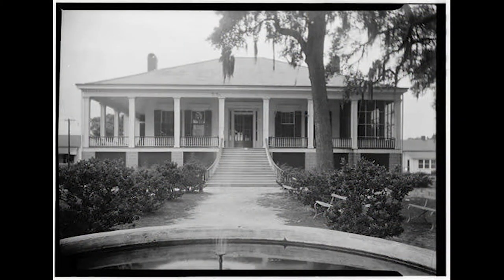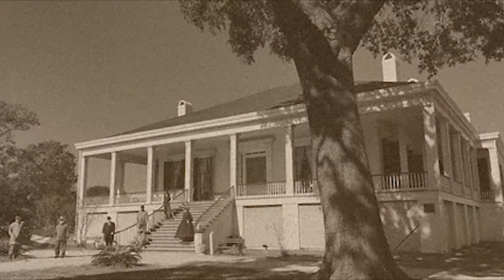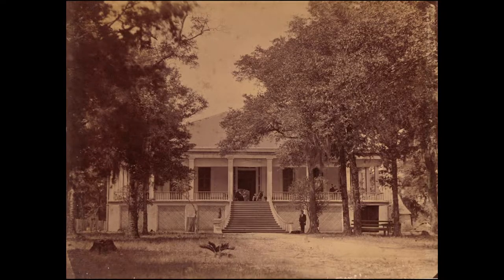Listed on the National Register of Historic Places and designated both a national and Mississippi landmark, Beauvoir has a storied history. The home was built by Mississippi planner James Brown in 1848 and completed in 1852. She sits immediately on the Gulf of Mexico in Biloxi, a forever dynamic and saline environment.